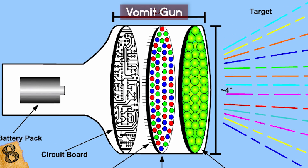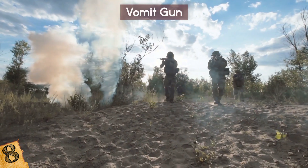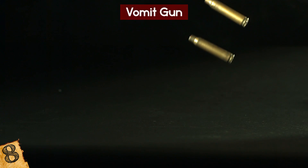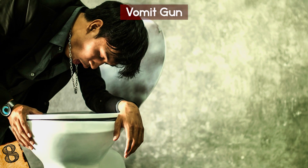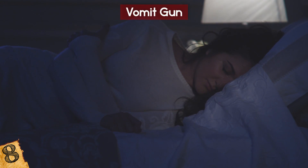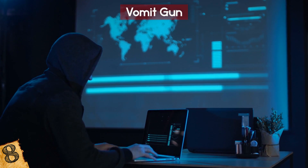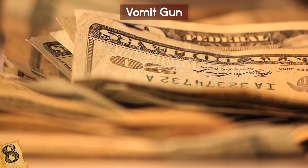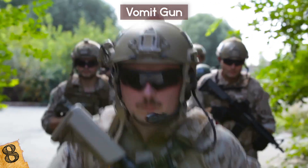Its official title is the LED Incapacitator. The US government spent a million bucks developing a weapon that would induce extreme dizziness and disorientation in the intended target. Rather than bullets, the gun relies on emitting light diodes rapidly, and theoretically the effect will make you nauseous and want to vomit. In 2009, hardware hackers figured they could make their own version of the puke ray gun for only $250. Who needs a million bucks? Though there's no guarantee it works — but the military version doesn't either.